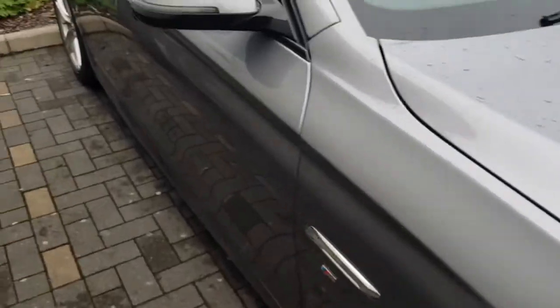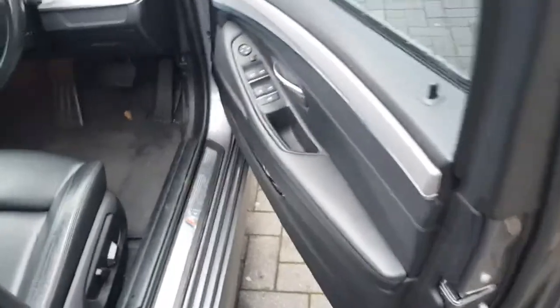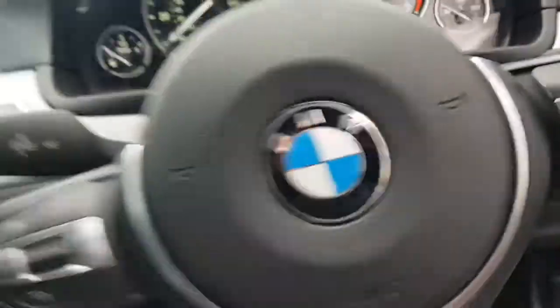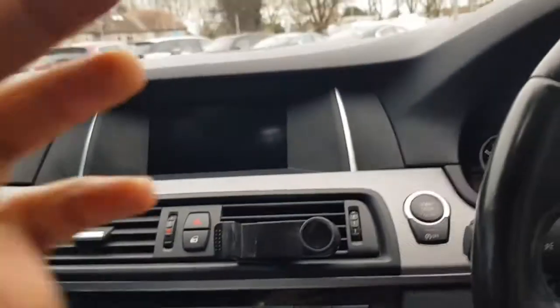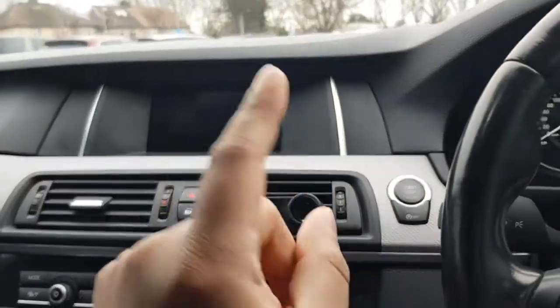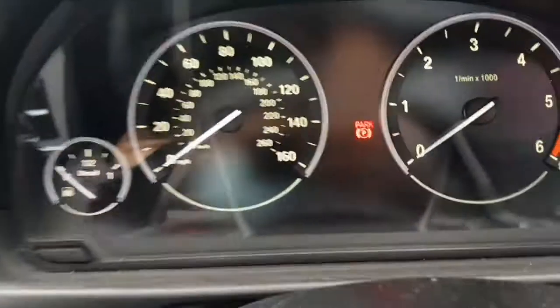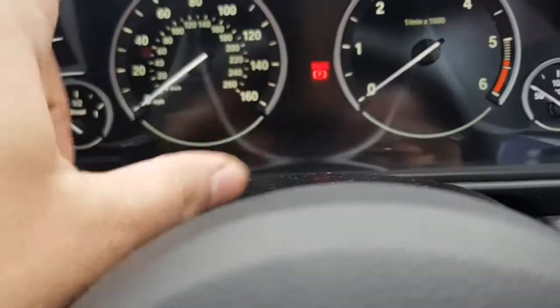Hi guys, welcome back to another video on AJ5. Today I'm going to be talking about how often you should service your car and how often I service my car. I'm going to show you on the BMW website what options you should choose, and also what information you can see on the iDrive system, plus any notifications or lights on your dashboard.